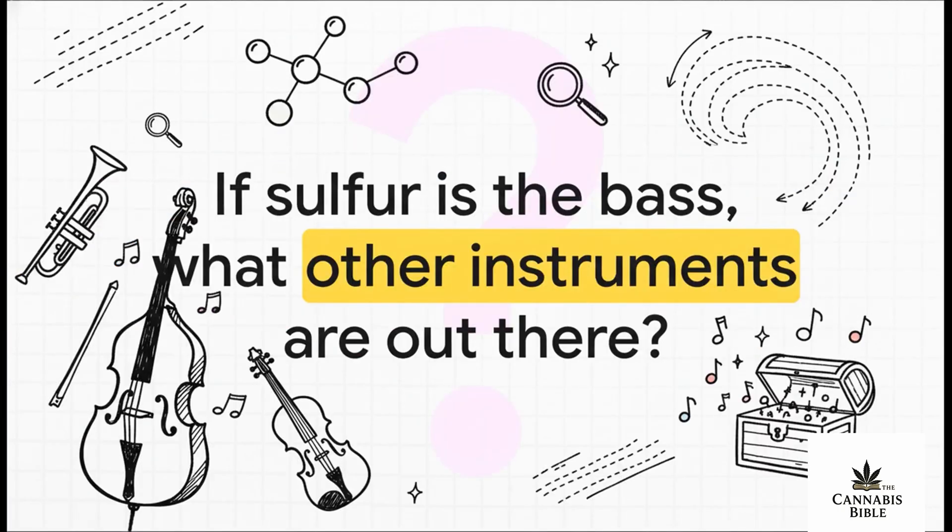We've just discovered the bass section in this incredible orchestra. So it really makes you wonder — if sulfur is the bass, what other instruments, what other strange and wonderful compounds are still waiting in the wings, ready for us to finally discover them? The science on this is really just getting started.